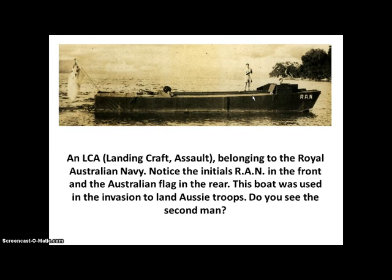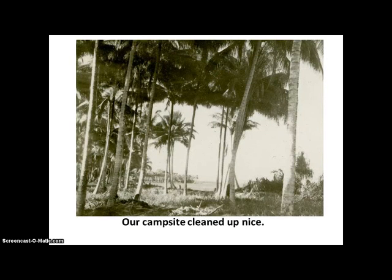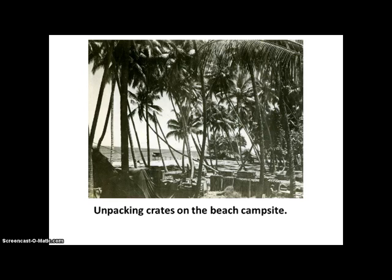The campsite that my father's battalion was given had weeds that had to be cut before they could function properly. But when you have over 700 enlisted men in a battalion, this is how it comes out. The campsite cleaned up pretty nice. And here is their beach campsite — they're unpacking crates so they could have their supplies.